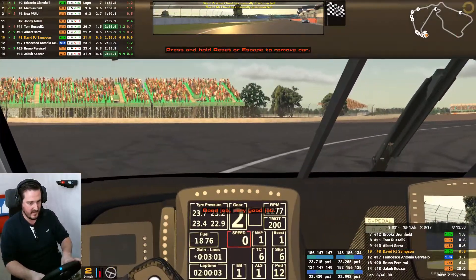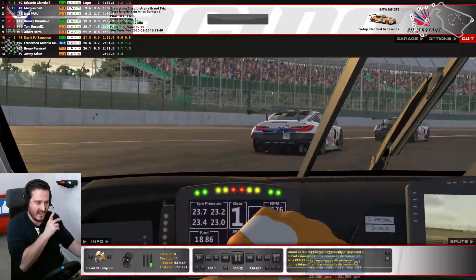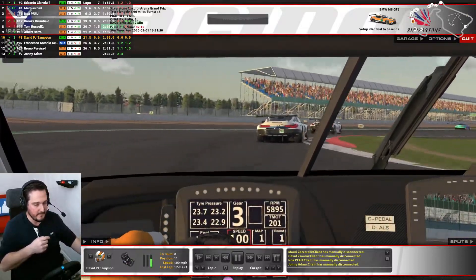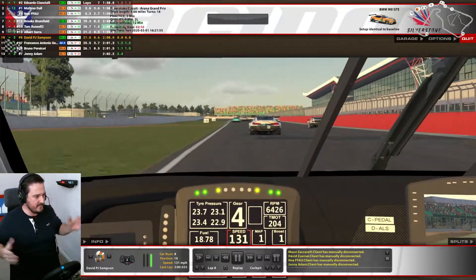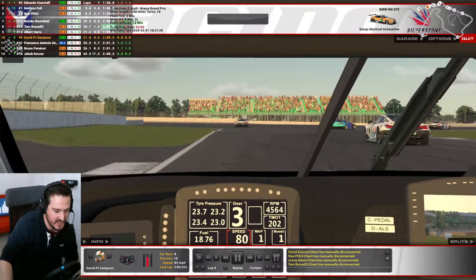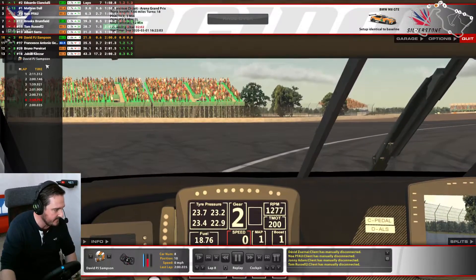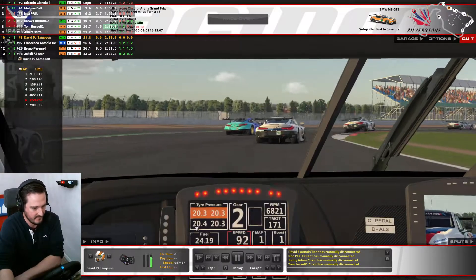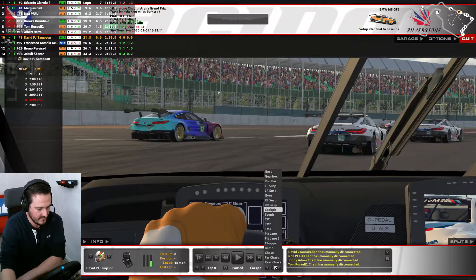I'm happy with that. I'm pleased with that — that was my first time here. It's looking like a positive iRating gain. Let's take a look at the beginning — I think I got a little bit caught napping. It's weird to see seven laps there. Let's do a view from outside the car.